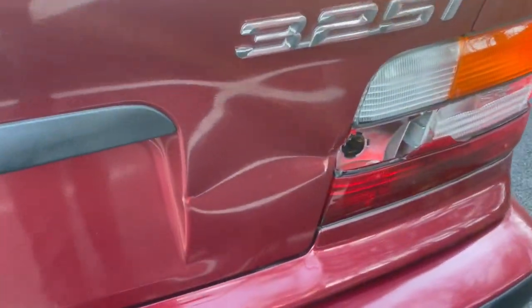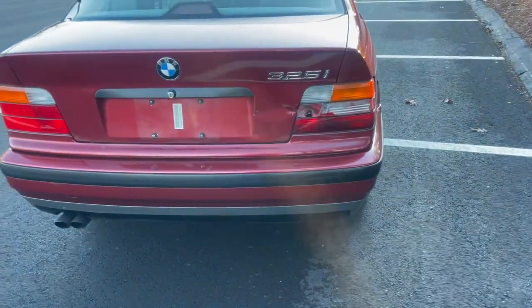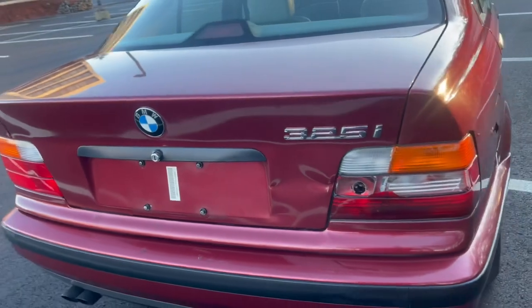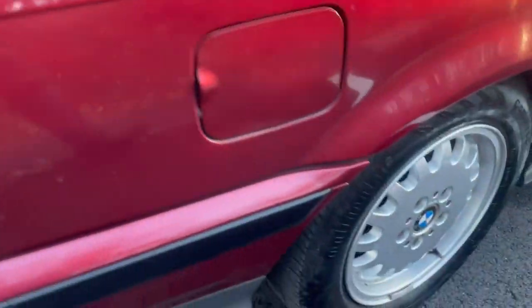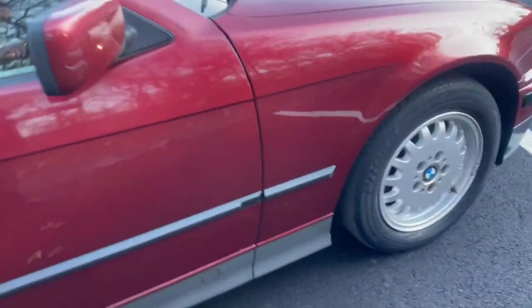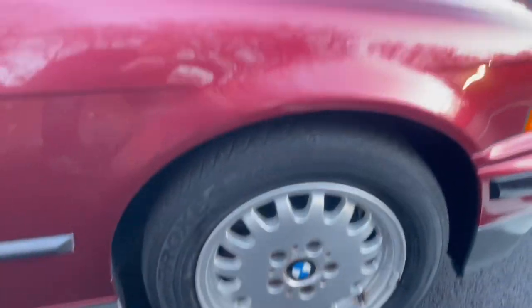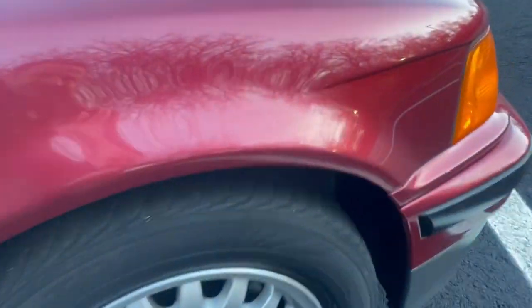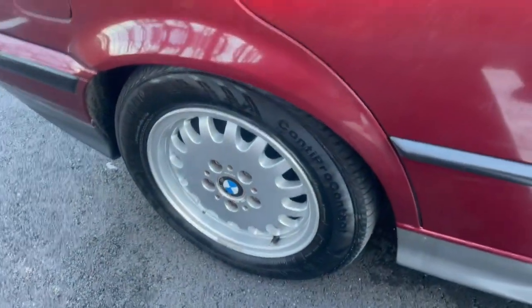What I'm guessing happened here was somebody probably backed into the car at one point or something minor, but it does have that dent right there in the deck. This alloy wheel is very nice, and this one's very nice as well. Tires — I would say the fronts are marginal, maybe 20%, and the rears look to have about 50% there.